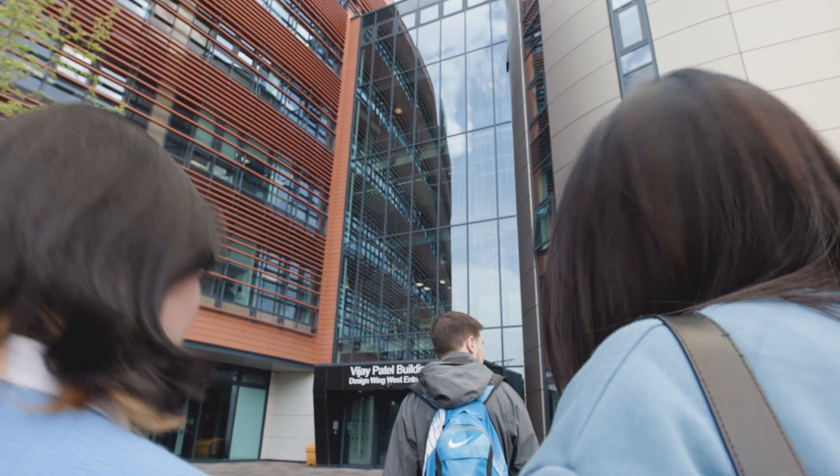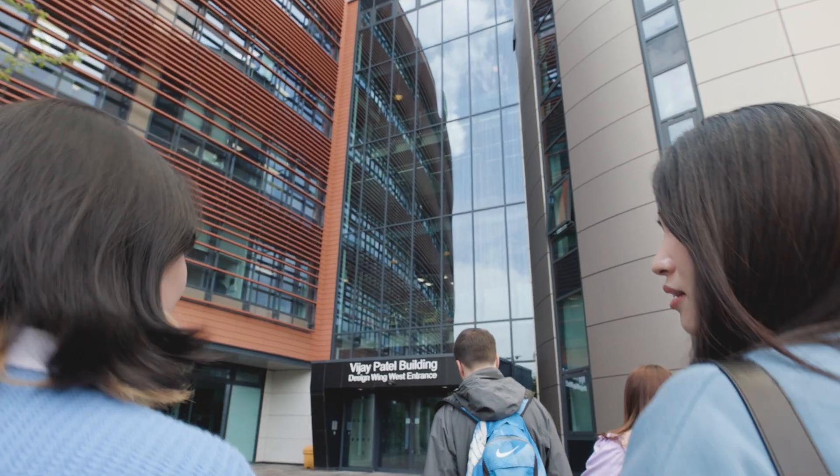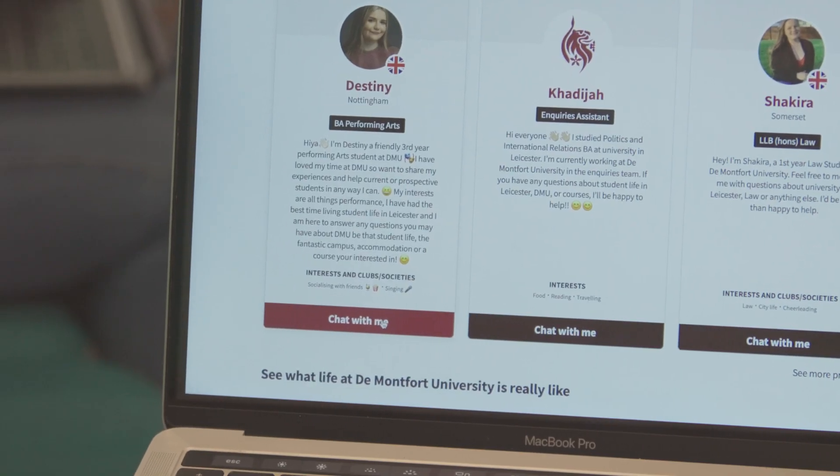If you want to find out more about the course, come along to one of our open days or get in touch with our inquiry team. All the details are on the website. We will be very pleased to see you soon.